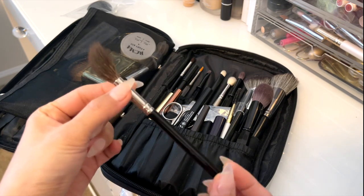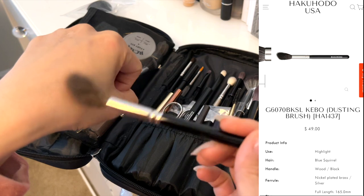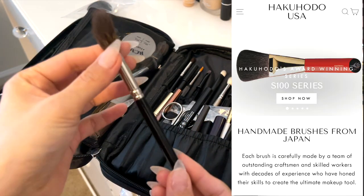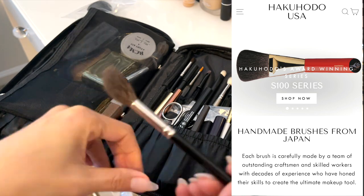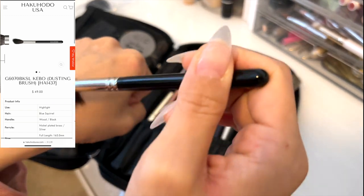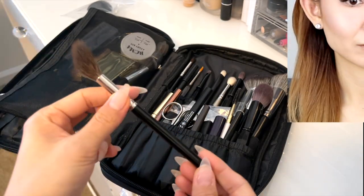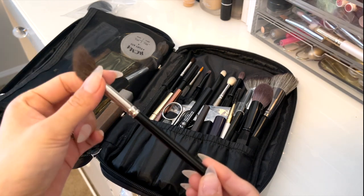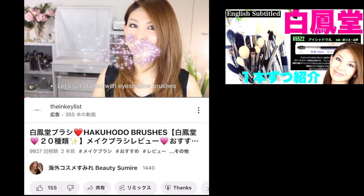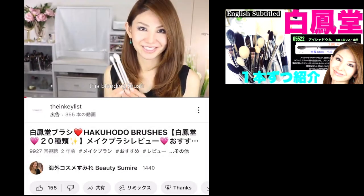The next one is my favorite highlighter brush from Hakuhodo. If you don't know about Hakuhodo, it's a Japanese makeup brush brand which is very luxurious and well-known for great quality. When I apply highlighter with this brush, it looks very natural — as if I'm glowing from within. I have a dedicated video for Hakuhodo brushes with English subtitles, so if you're interested, please watch it.